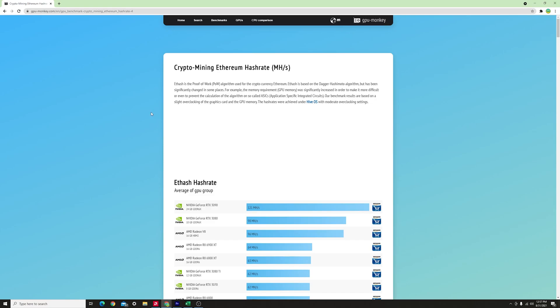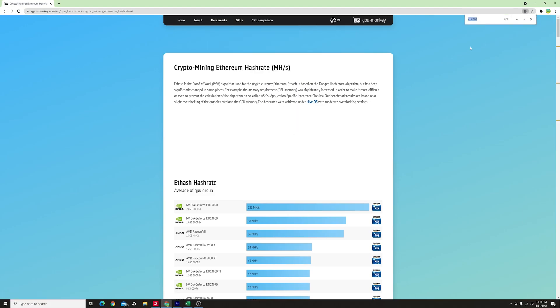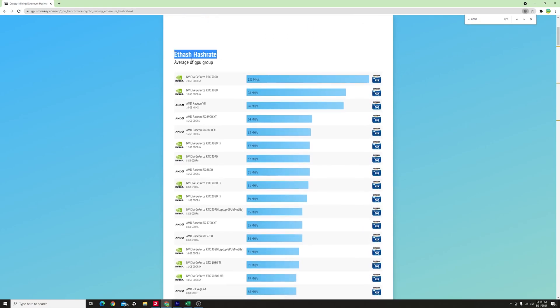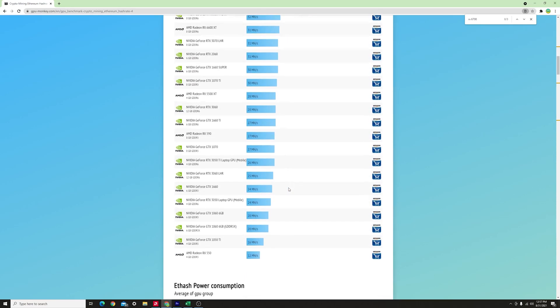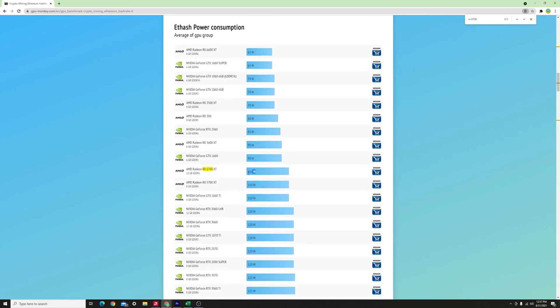Now I want to show you how to use the benchmark table. Go into benchmarks, then crypto mining Ethereum hash rates, and search for specific graphics cards. The RX 6700 XT shows 47 megahashes. Scrolling down to power consumption, it says around 110 watts, but as we've seen the Red Devil takes a bit more at 120 watts, so that's what we'll use for our calculations.